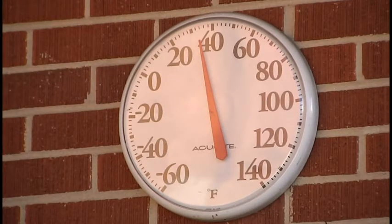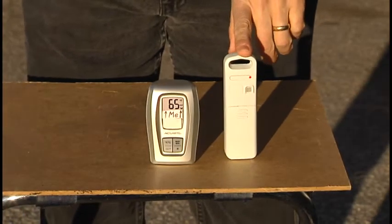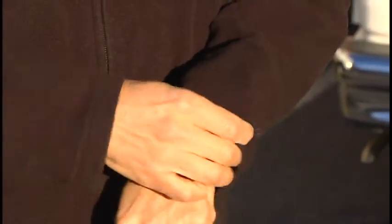And here's why. The temperature outside today is hovering around freezing. So this is the temperature sensor we're going to put inside my sleeve, and we're going to see what happens to the temperature as we blow air on it.